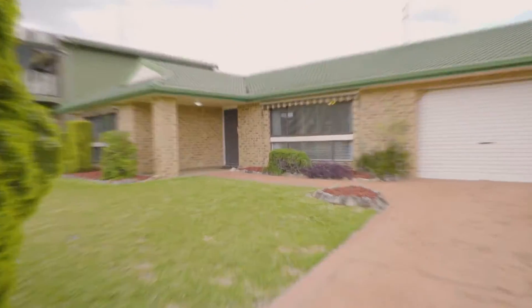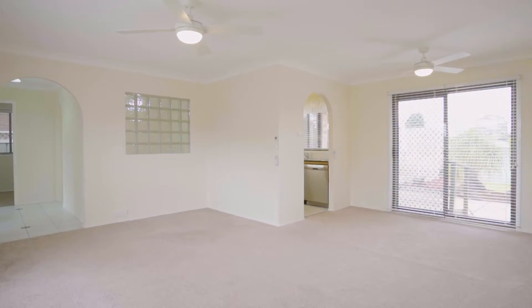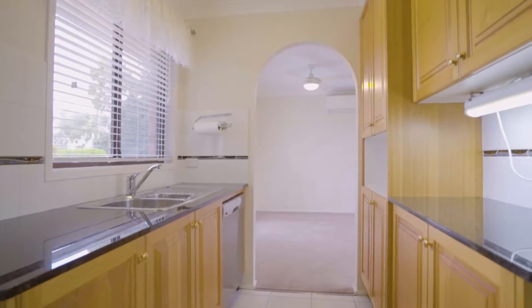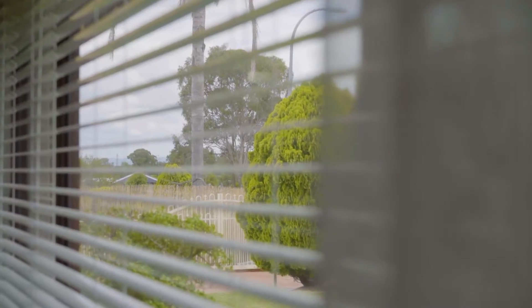Behind this manicured frontage, you'll find a home that invites you through its airy living spaces, with the kitchen in the heart of the home, with the bedrooms and bathrooms positioned away from the living zones.